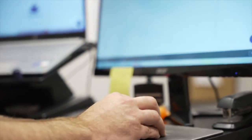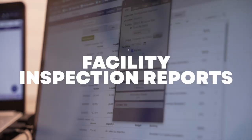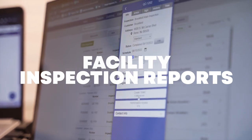We've been a client of CleanGuru for about eight years now. They came out with that inspection function just around the same time we were looking for an inspection software. It's been great — it's been able to keep everything organized.